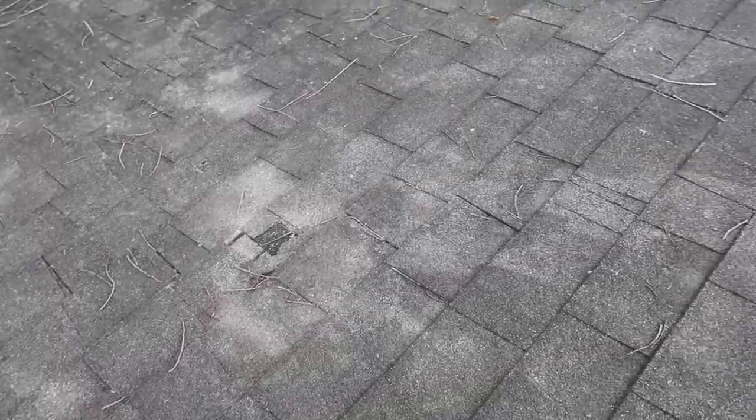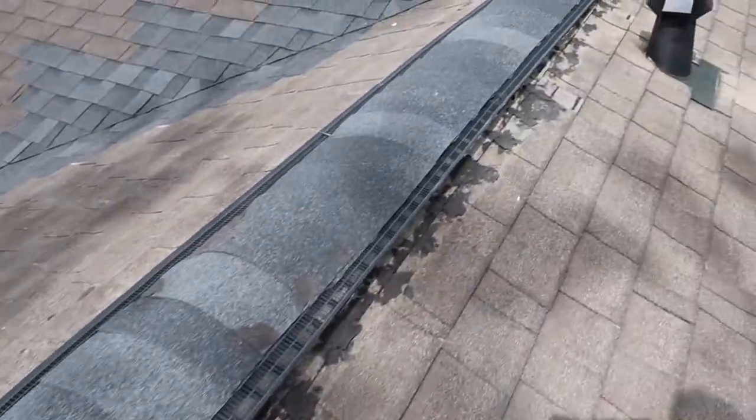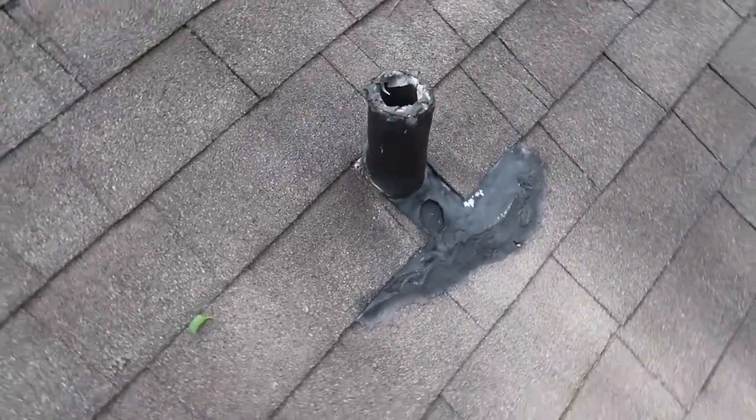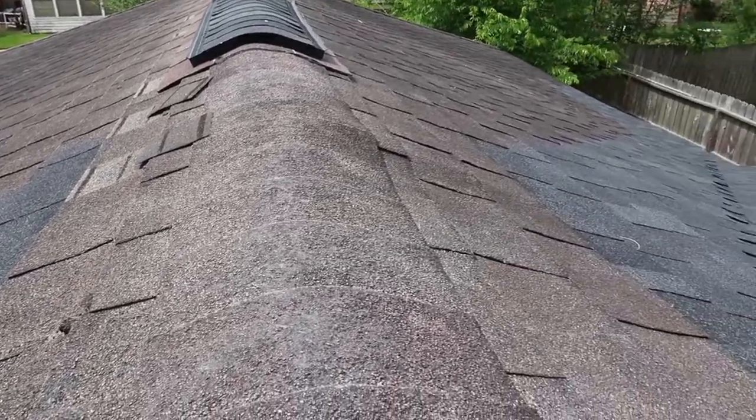Stepping on this roof - some of the things that stick out to me as soon as I get up here: I notice a lot of granule loss across the roof. But it's not just the granule loss - it's the type of shingles they used to replace or repair the areas that had water issues, and they also used a lot of tar. Remember, tar is just temporary on a roof repair. I'll scan over this quickly and then we'll head into the attic to show you what I found in there too.